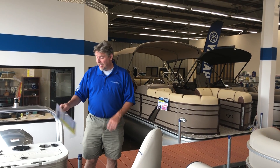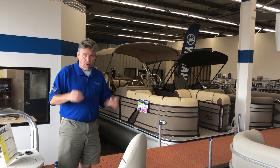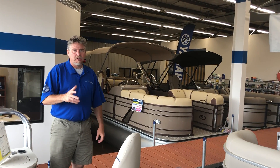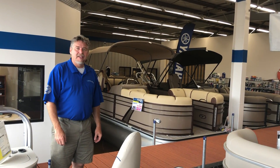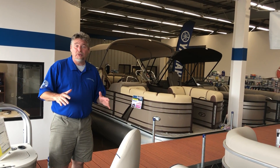Hey, this is Steve, Lake Marine and RV. As I promised, we're going to do another video. I want to show you more of the amazing boats we have. This is Get You on the Water Wednesday, so let's get you on the water in one of these beautiful pontoons.